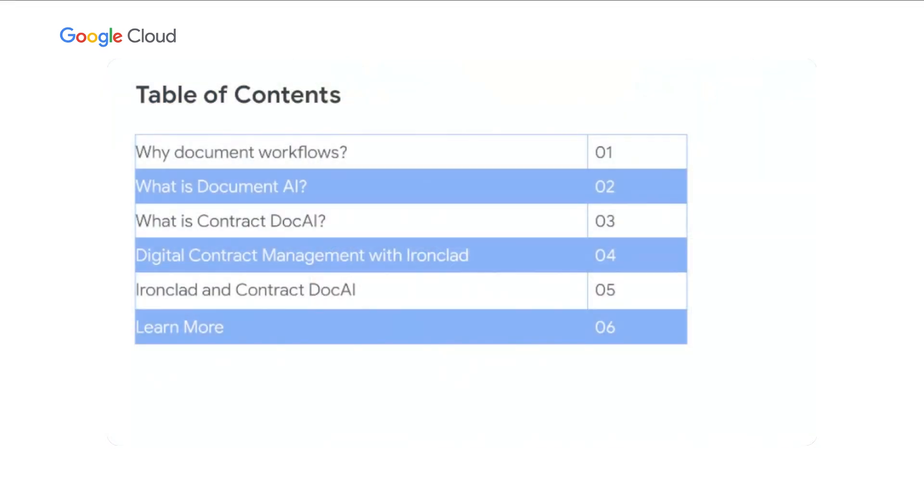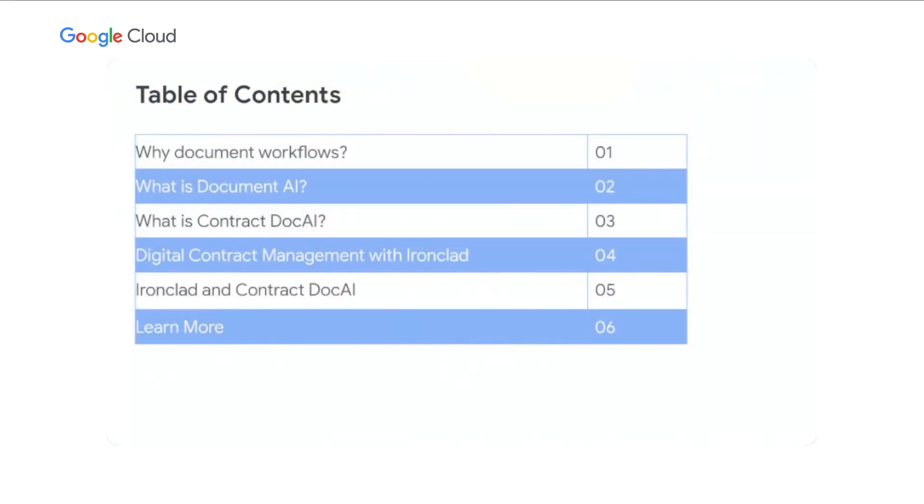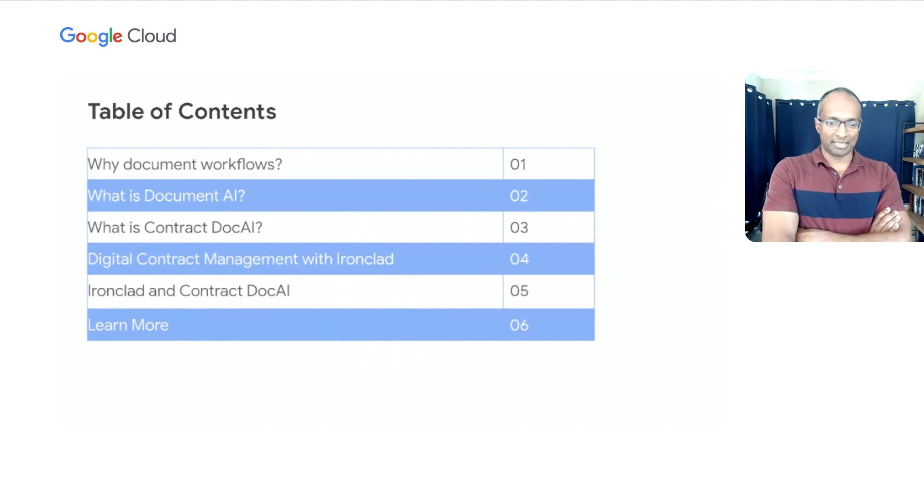In today's talk, we're going to cover a couple of quick topics. First, why document workflows, and why is Google putting such an outsized investment in this area? Our big technology investment in this space is something we call Document AI, and we're especially pleased to announce Contract Document AI in today's session. We're also doing a lot of work with Ironclad, introducing my colleagues to talk about digital contract management and how they are revolutionizing this space using Contract Doc AI.